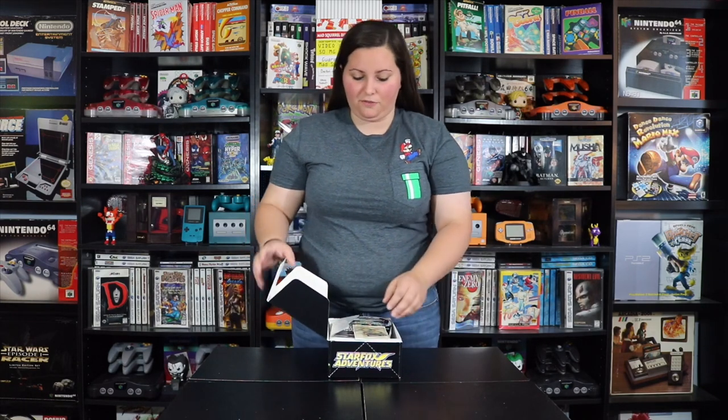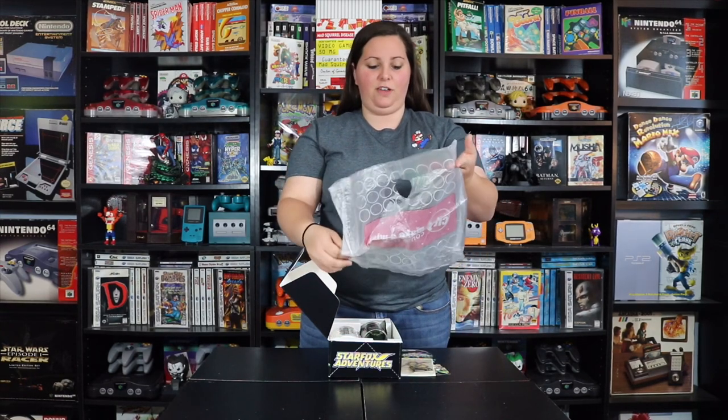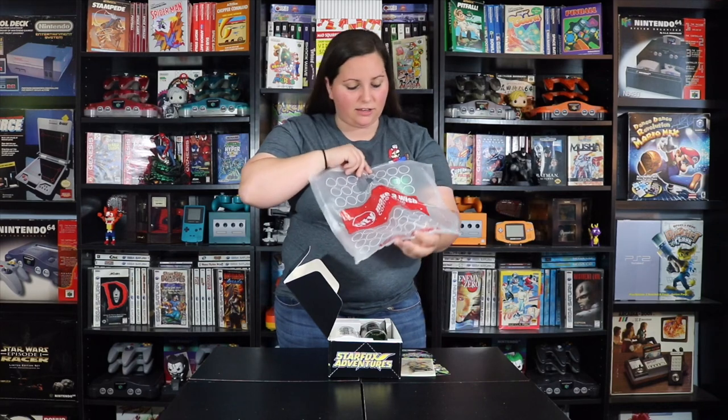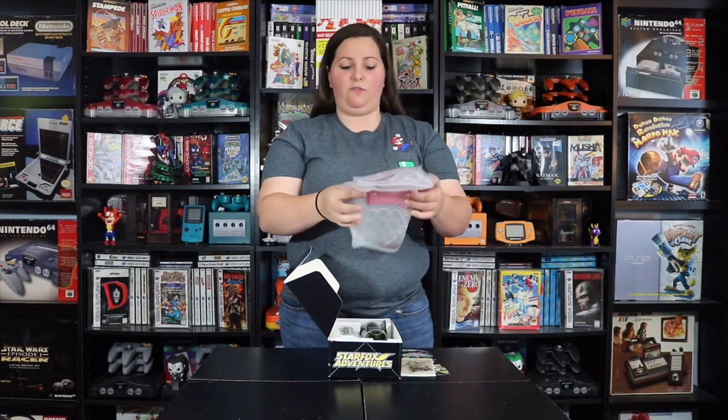We have tons of different items in here that we'll take a closer look at, and we even have this pretty awesome Circuit City bag. The collector actually went ahead and tried to get everything original and authentic that came with this kit. This is the original Circuit City bag used back in the day and it says 'make a wish come true.' It's pretty awesome to have this with the Star Fox Adventures Survival Kit, as a lot of people definitely don't have these with their item.